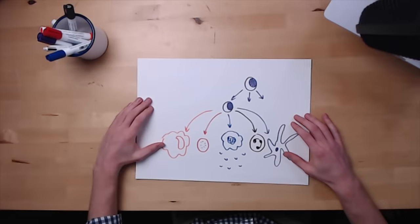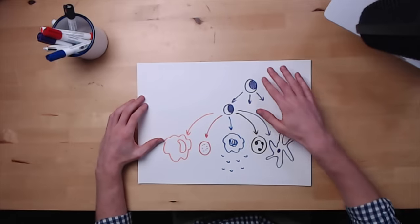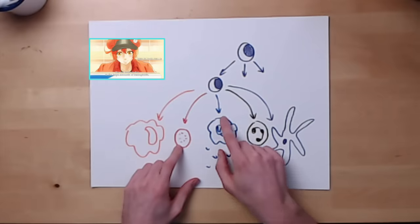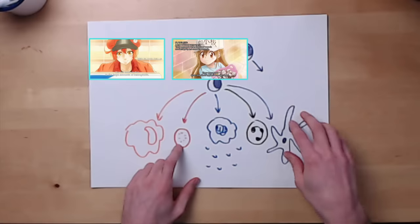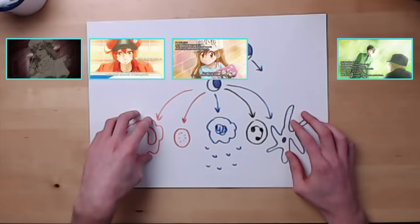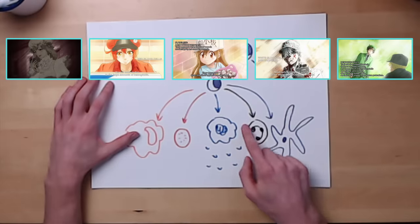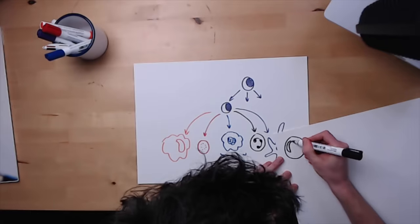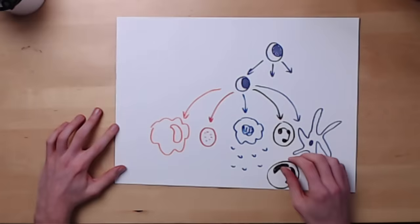Let me show you our diagram. So we have our stem cell, our myeloid progenitor cell, and some of the other cells we've met so far: the red blood cell, the megakaryocyte that produces the platelets, our dendritic cell, our macrophage, and our neutrophil. The eosinophil is very closely related to all of these cells, but particularly the neutrophil. And here is our eosinophil joining the family tree.